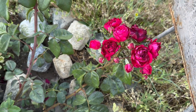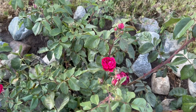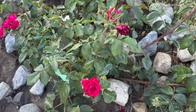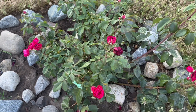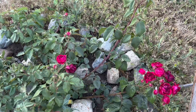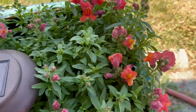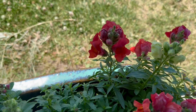My rose bush is doing well as far as producing roses, though they look a little odd — they have some black at the tips of the petals. I don't know if I need to fertilize it better, but I'm definitely getting flowers and the plant is growing and doing well. Here are some more volunteer baby snapdragons getting big — this was in another pot.